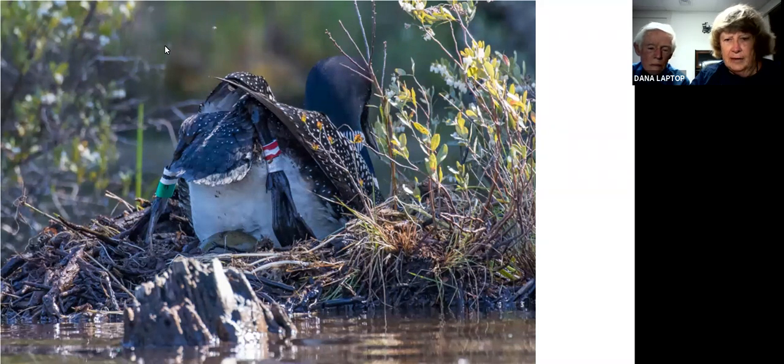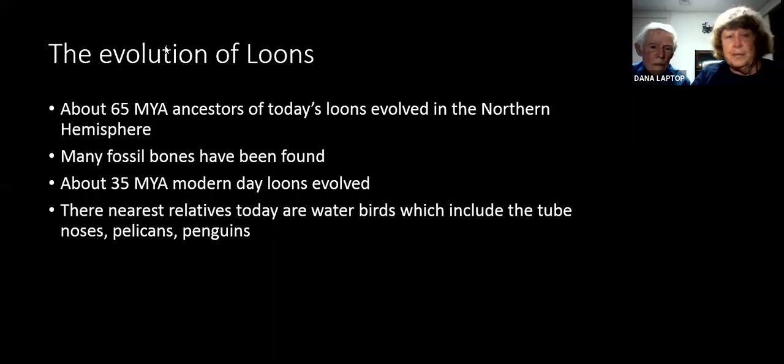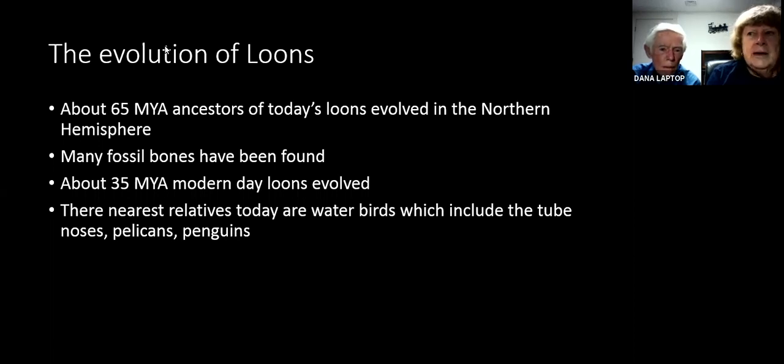Notice again the closeness of this particular nest to the edge of the water. Now the evolution of loons is something I was fascinated with. When Bob and I began our bird watching many years ago — I was eight years old when I got my first bird book — loons and grebes were at the beginning of the book in the old Peterson guides. But Bob is now going to share quite a bit of information about the evolution of loons.